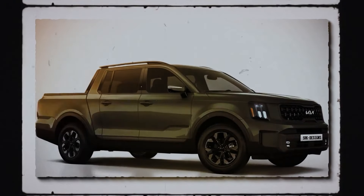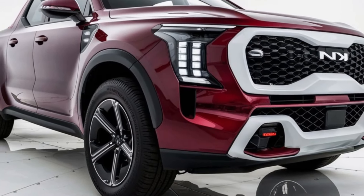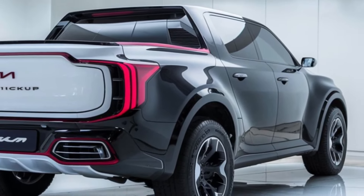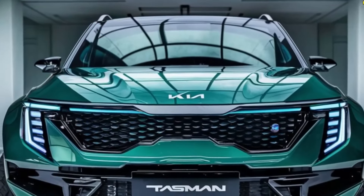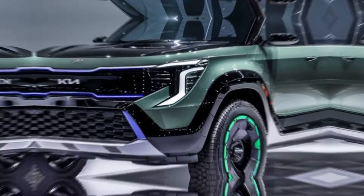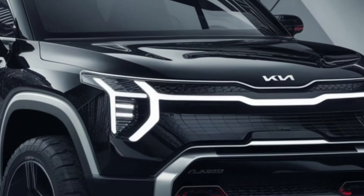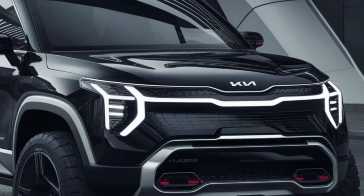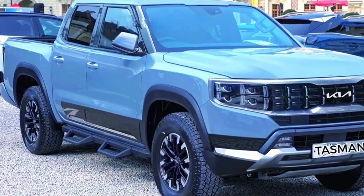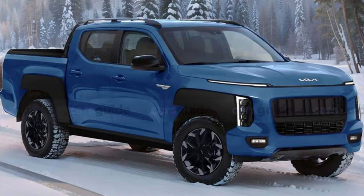The Kia Tasman is making waves with its unique design, offering something refreshingly different in the world of trucks. Based on official photos and spy shots, let's start with that front end — it's definitely turning heads. Those small headlights perched at the edges of the fascia give off a vibe of boldness, and what really catches the eye is the T-shaped daytime running light. The grille is no ordinary affair, with a black central element flanked by body-colored inserts — a striking departure from the usual truck grille design.